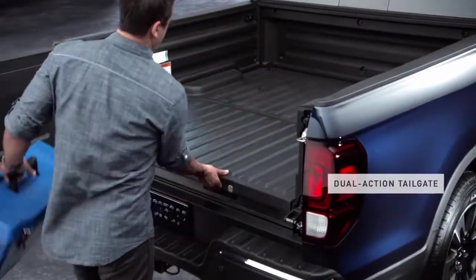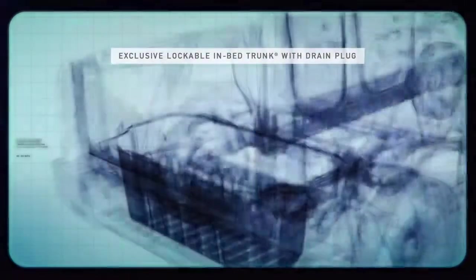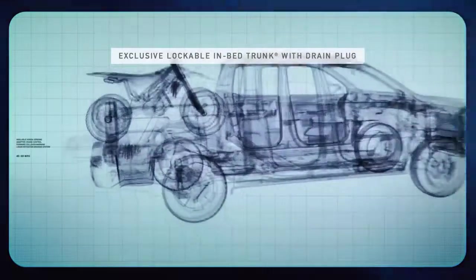The Ridgeline has adapted to carry items in an ingeniously designed, water-resistant in-bed trunk, under its already spacious bed.